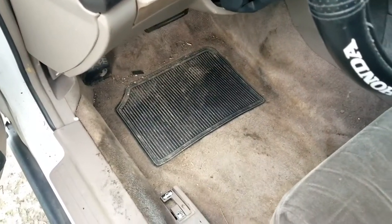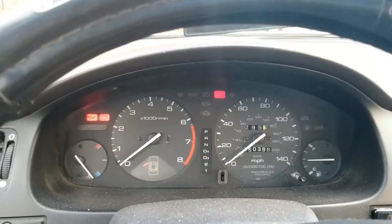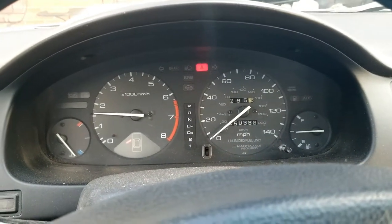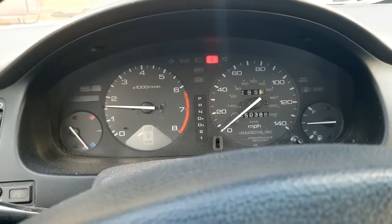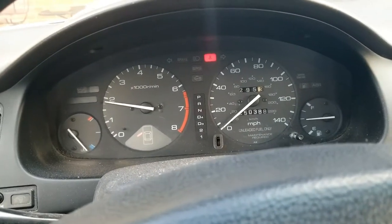No floor mats — though it came with the rear floor mats and some change. It does start up. Look at that — it's cold, so once it warms up it'll start choking out, but it starts up good.